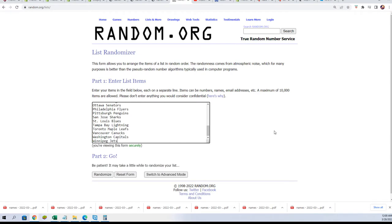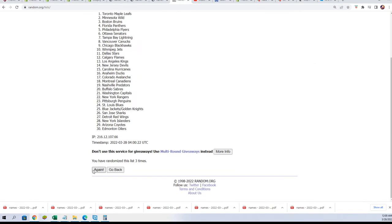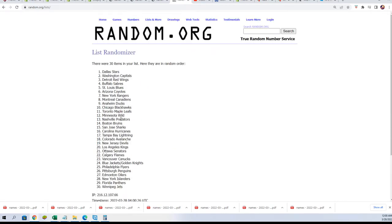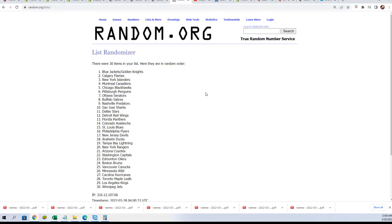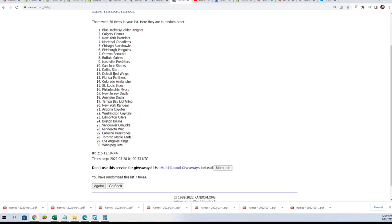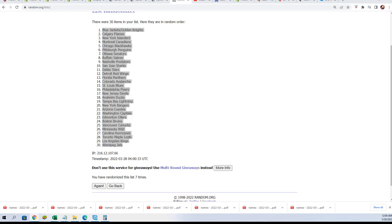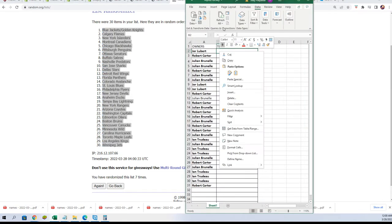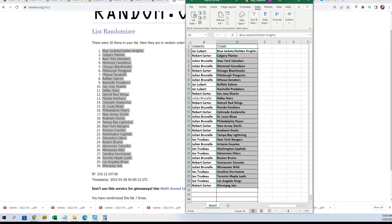All right, seven times through. Lucky number seven — there it is! Now you can see the team random, and bada bing bada boom, you can see who has what teams in the rip. The randomizing is done.